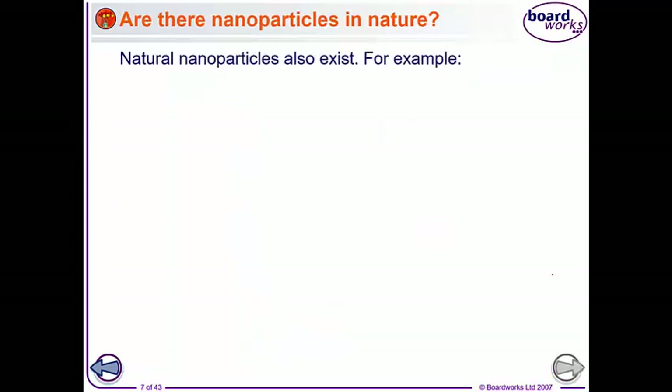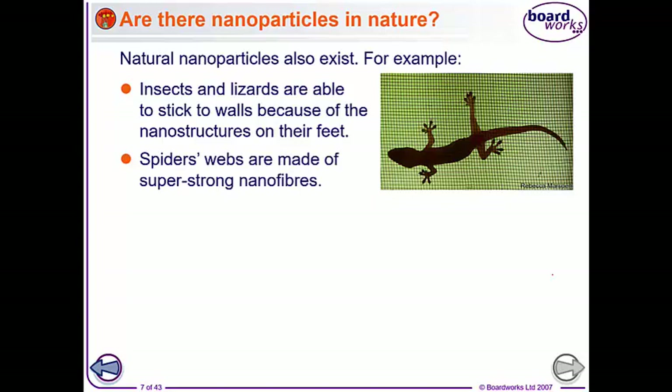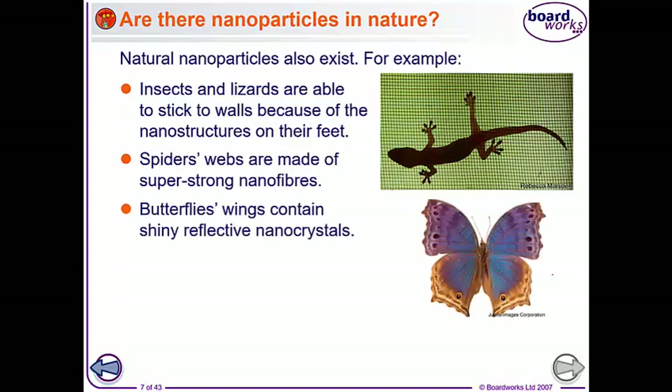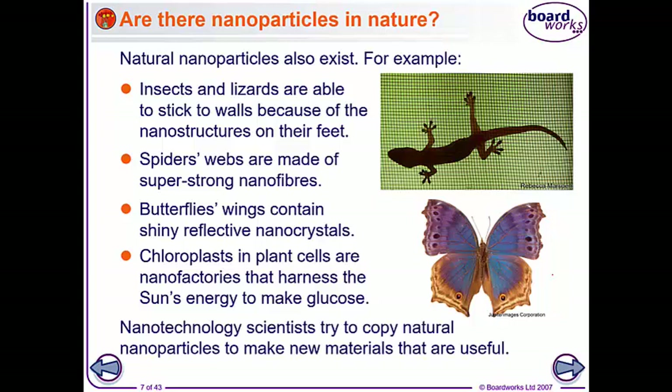There are also natural nanoparticles. Insects and lizards stick to walls because of the nanostructures on their feet. Spider's webs are super strong nanofibres. Butterflies' wings contain little shiny reflective nanocrystals, which make them so beautifully colourful. Chloroplasts in plant cells are like nanofactories that harness the sun's energy to make glucose. And nanotechnology scientists try to copy these natural nanoparticles to make new and useful materials.